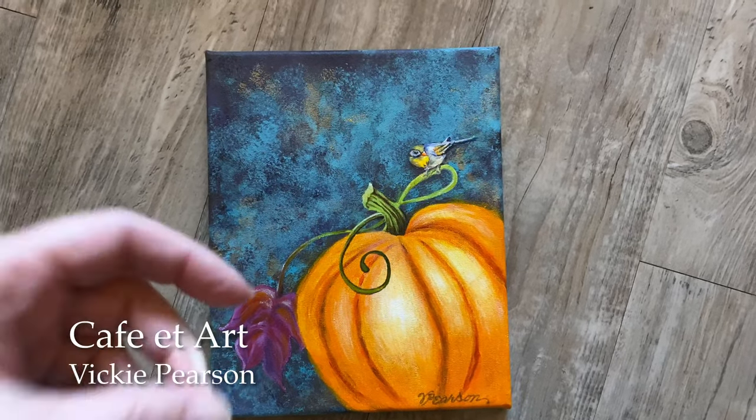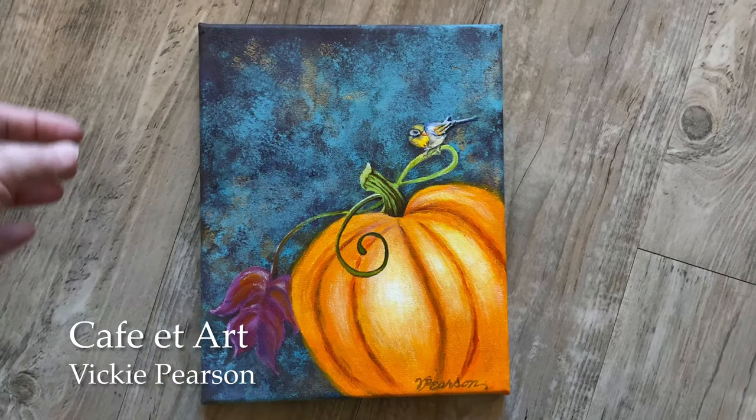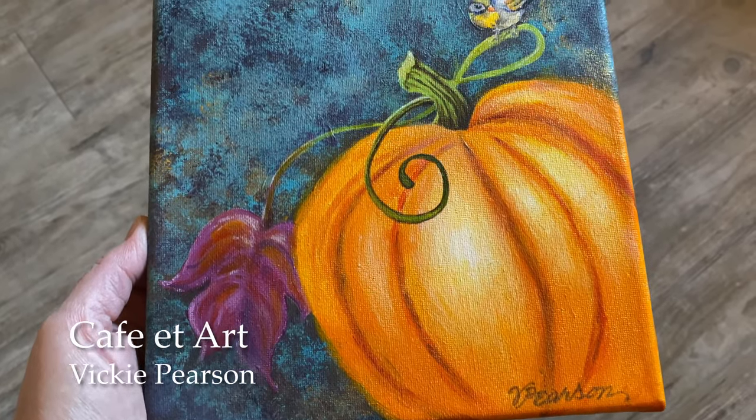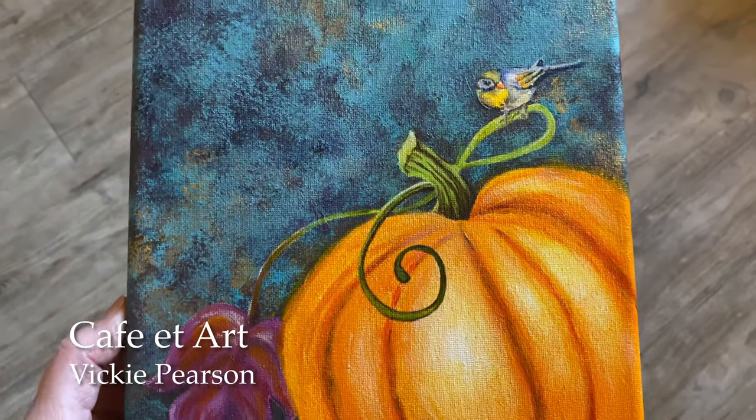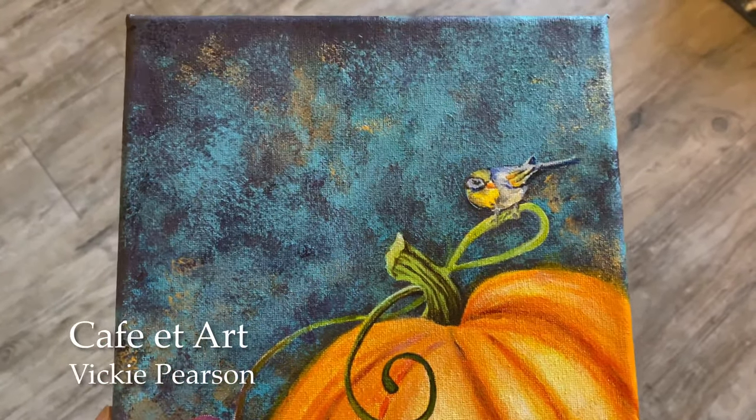The next prize is all wrapped up — I'll put in a photo here — and that's a beautiful pumpkin painting donated by Vicki Pearson, who has an Etsy shop called Cafe A Art and she's on Instagram as Vic Peer, V-I-C Peer. It's so, so pretty. Thank you again, Vicki, for your beautiful donation. Did you want to select the winner?